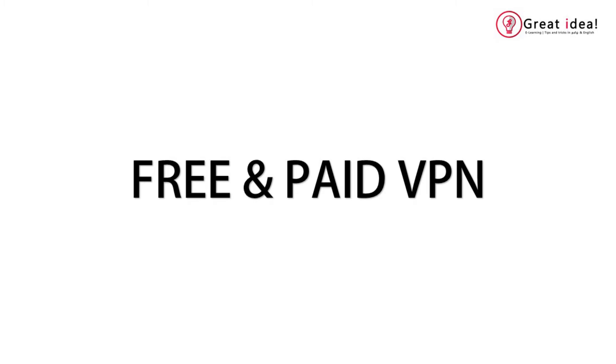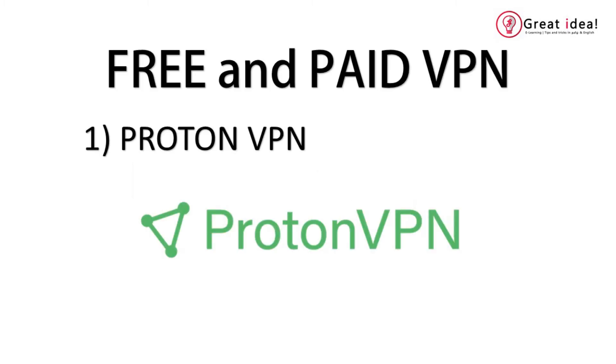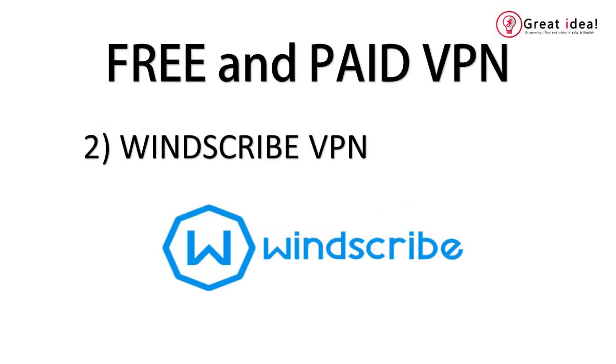The first VPN is ProtonVPN. ProtonVPN is the best VPN. For non-private VPNs, you can use a free VPN server. You can use 3 countries and can use these links.